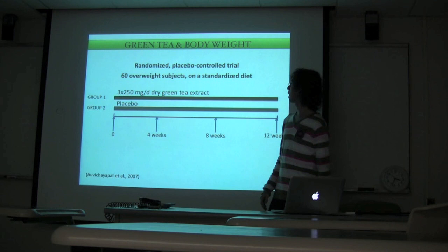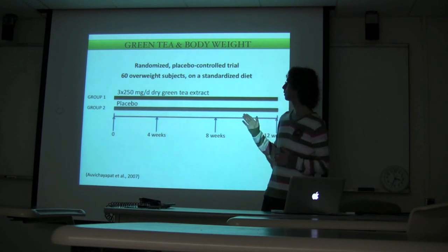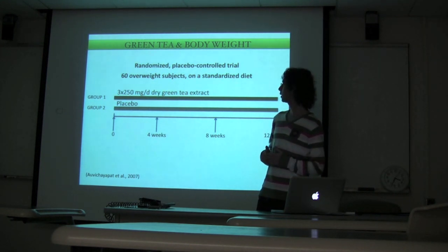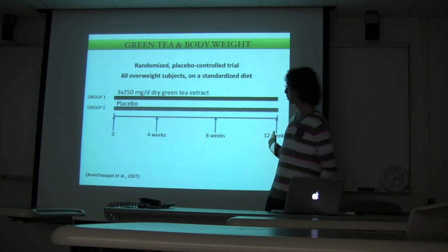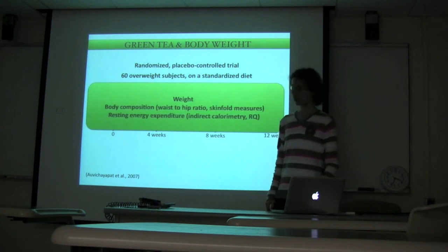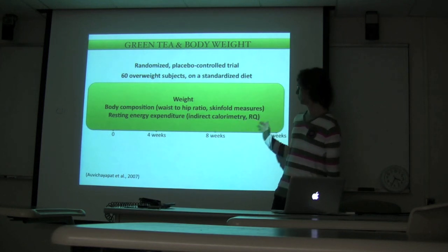The last study investigated body weight, to see if green tea consumption can help lose weight and fat. It was a randomized controlled trial with 60 overweight subjects on a standardized diet — not a low-calorie diet, just standard — and subjects took three capsules of 250 mg dry green tea extract for three months, or a placebo, with measurements at time zero, one month, two months, and three months. Body weight, body composition (fat and fat-free mass), and resting energy expenditure by indirect calorimetry were all measured.